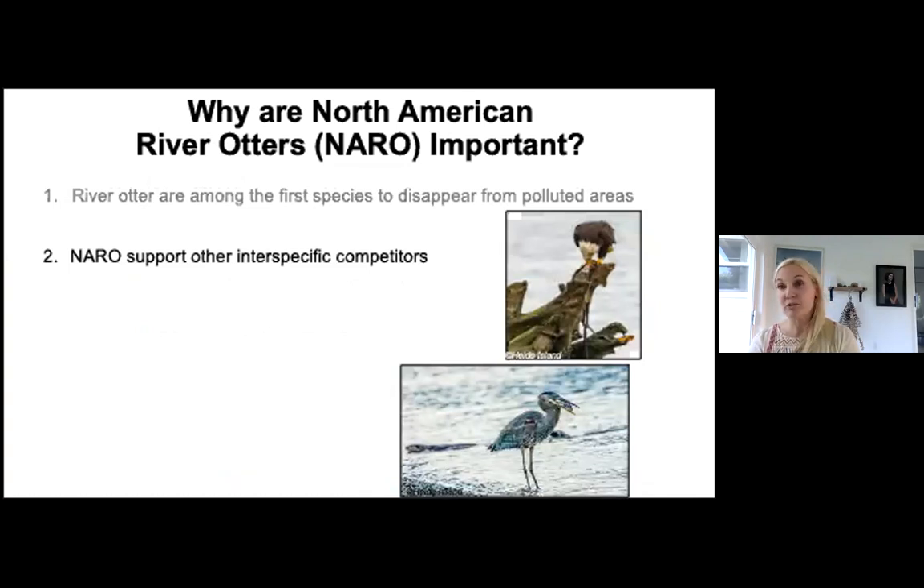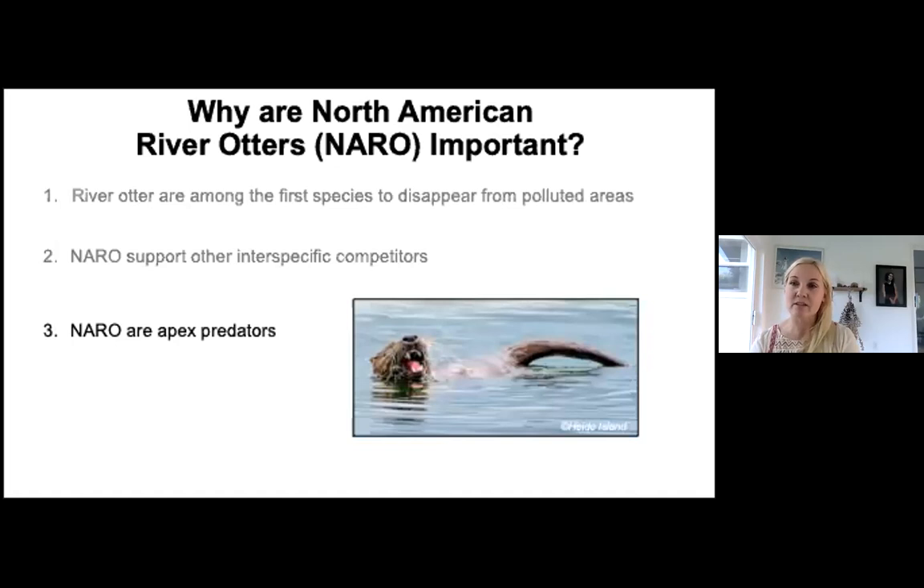River otters are also important because they support interspecies competitors, particularly raptors. If you're looking for otters, pay attention to whether eagles or herons are around — raptors eat the leavings of otters. Well-fed otters eat the belly, then the tail, leaving the head, which heron and eagle will take. River otters are also apex predators, which is important because apex predators bioaccumulate pollutants through the food chain.